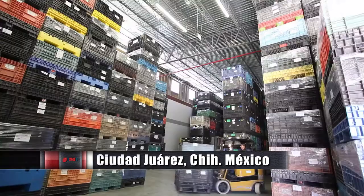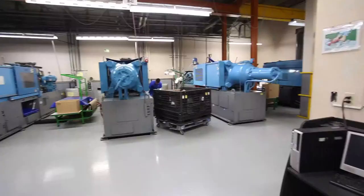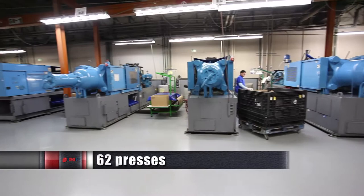Our strategic location with proximity to the world's primary consumption centers is the ideal site from which to service North American markets. Currently, we have 62 presses ranging from 25 to 750 tons.